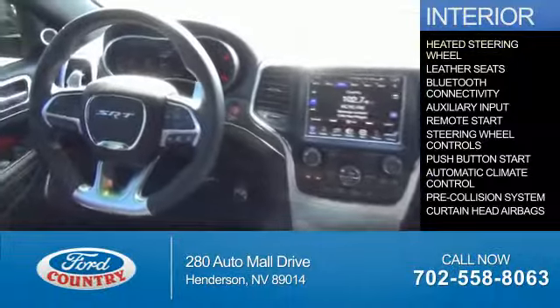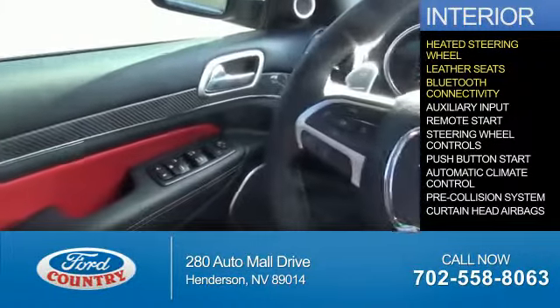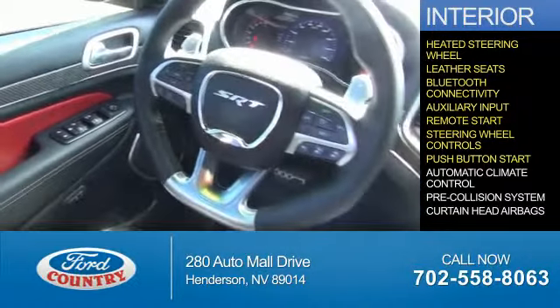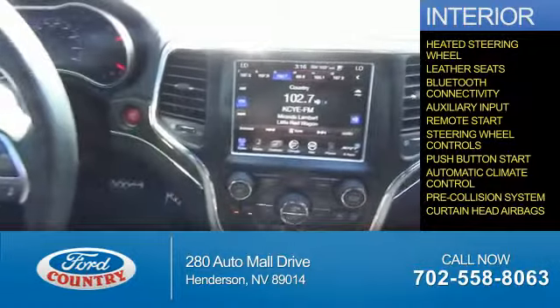Inside you'll find a heated steering wheel, leather seats, Bluetooth connectivity, and auxiliary input, remote start, steering wheel controls, push-button start, automatic climate control, pre-collision system, and curtain head airbags.